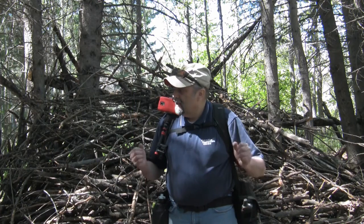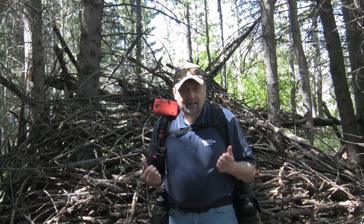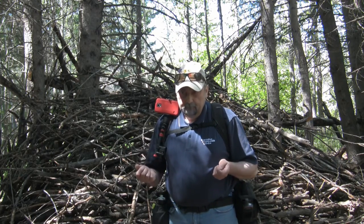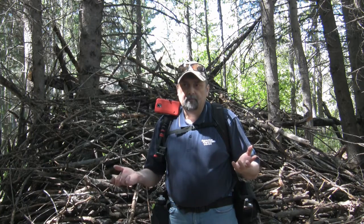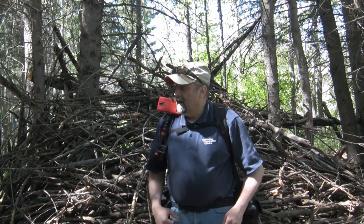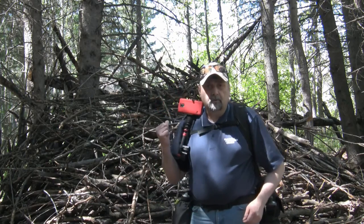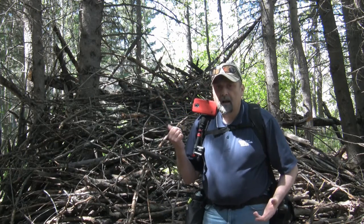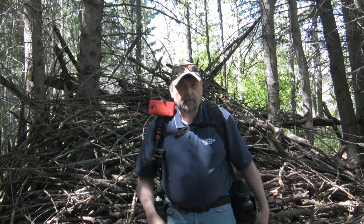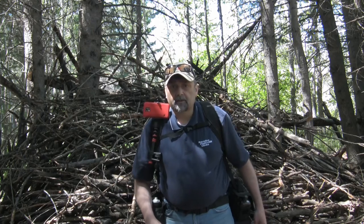Anyways, part two — searching for sign of Bigfoot or not. Showing what people have made, done, knocked trees over, whatever. Maybe I can find another one of these structures somewhere. I hope so. I'll start looking and we'll go from there.